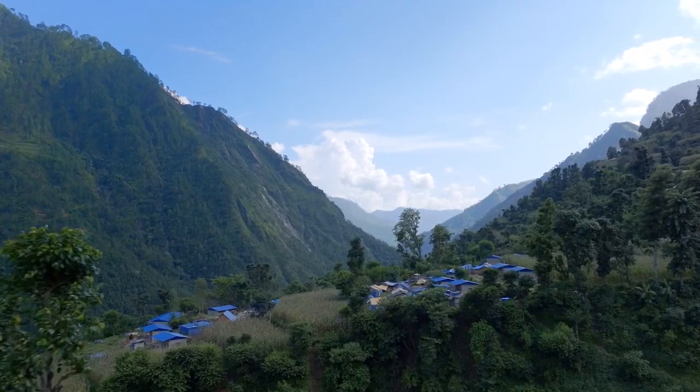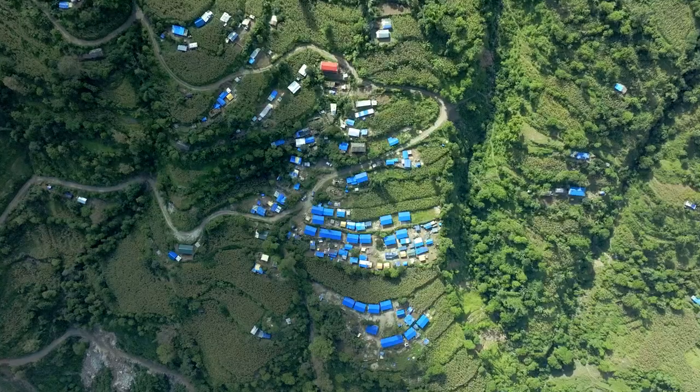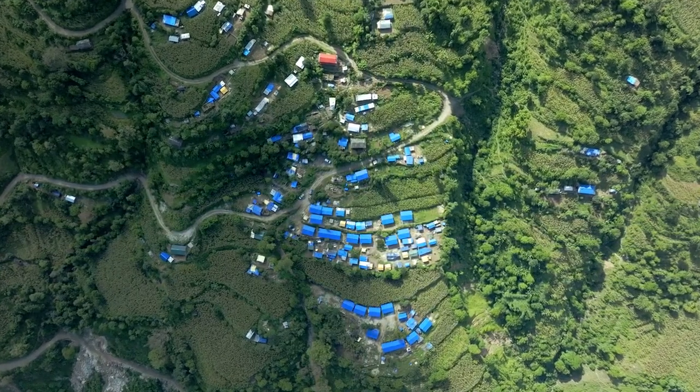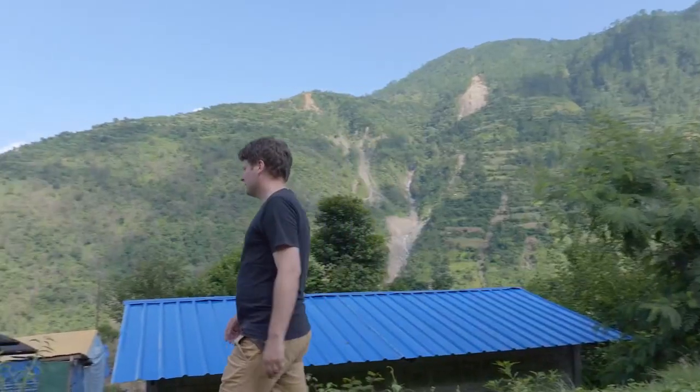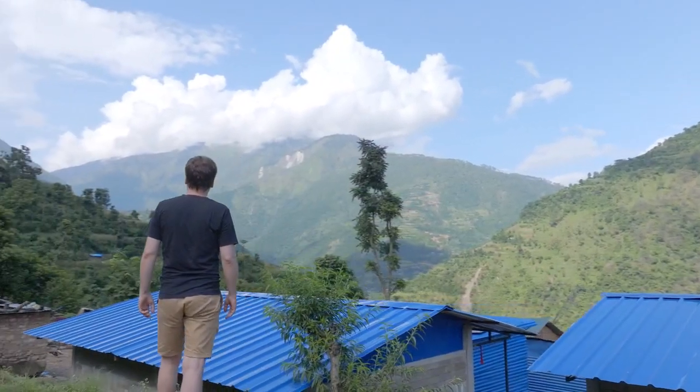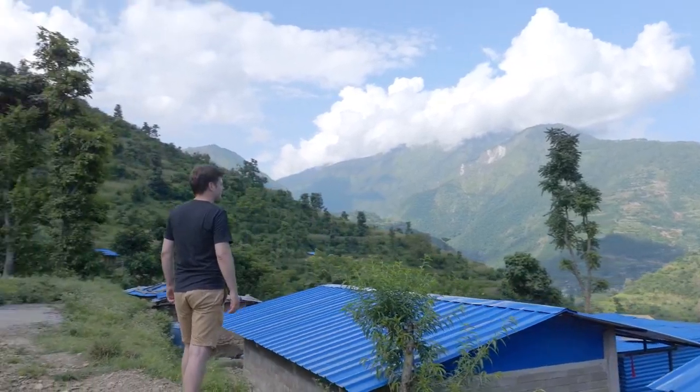Three years from now, I hope that this whole region looks like this little village, with small houses dotted all over the landscape. Together with our entrepreneurs, we have built 11,000 houses in Nepal. But there is still a lot of work to do. Our goal is to build a million houses in the next 10 years and expand this technology both within Nepal and across all of South Asia.